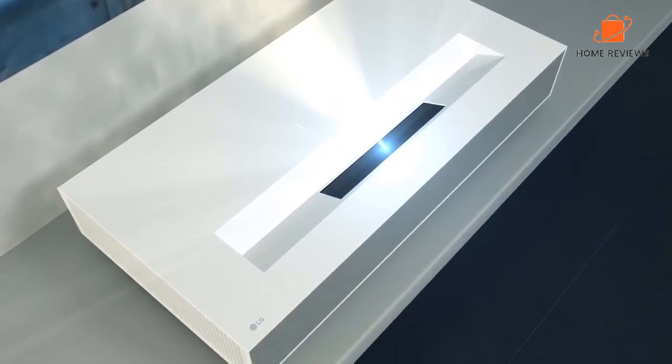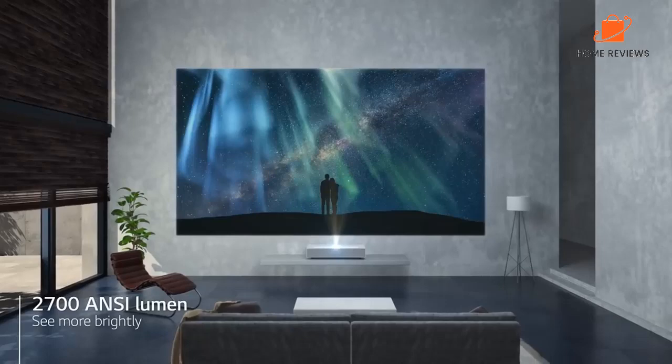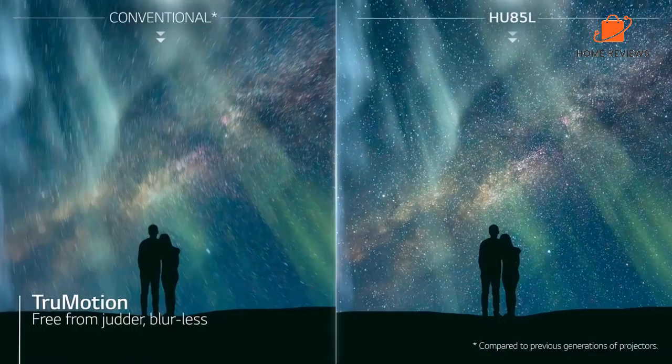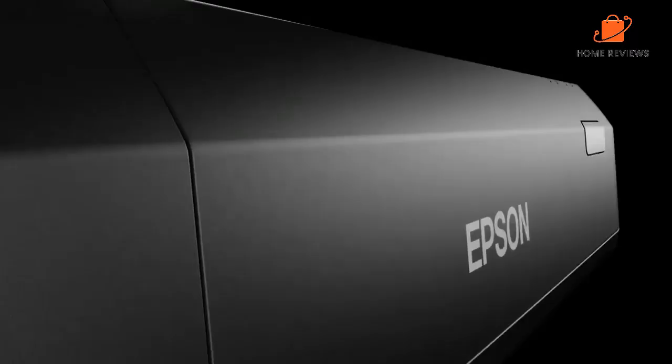With an ultra-short throw distance of just 2.2 inches, you can get up to a 40-inch screen. At a 7.2-inch throw distance, you can max out your viewable screen size at a whopping 120 inches. The modern, minimalist design of the projector unit ensures that it will blend in with almost any decor. Reasons to buy: Google Assistant built-in, ultra-short throw distance, modern minimalist design. Reasons to avoid: heavy at 26.9 pounds, and the 12-point adjustment may be trickier with larger-sized screens.